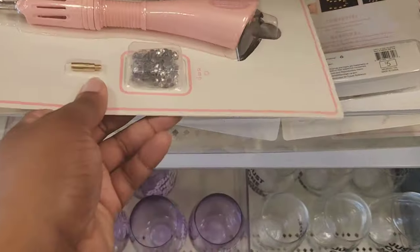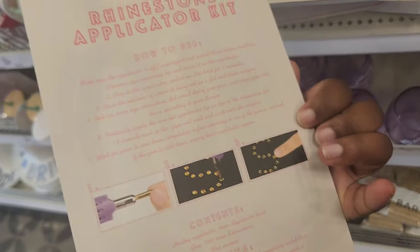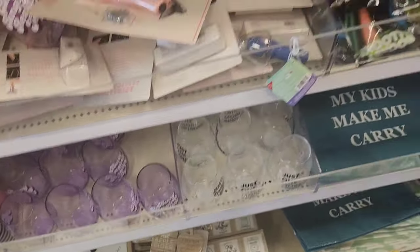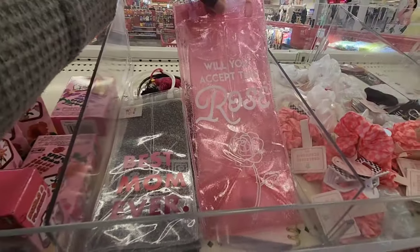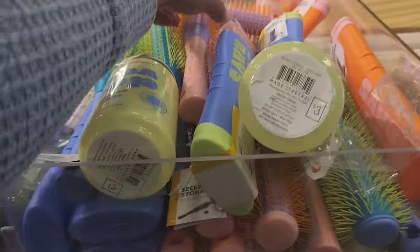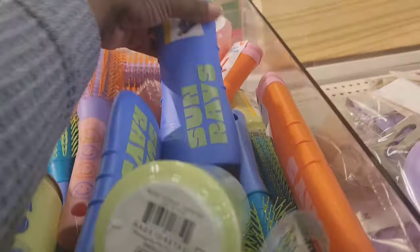They have a rhinestone kit. I saw a YouTuber yesterday put rhinestones on a Sol de Janeiro bottle and I was like, wow. There are a lot of people into arts and crafts who can make things look beautiful. They also have a little sprinkle of Mother's Day items and the same new water bottles.